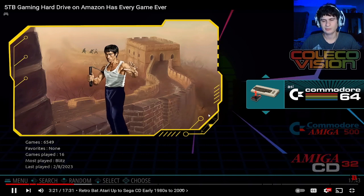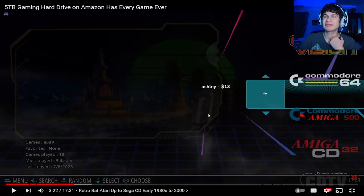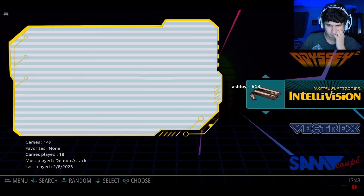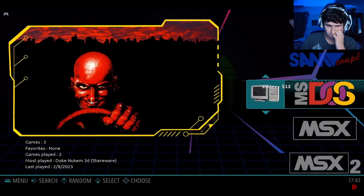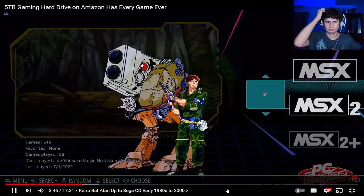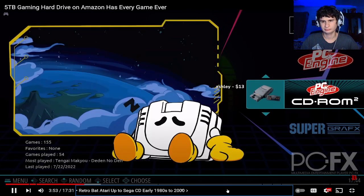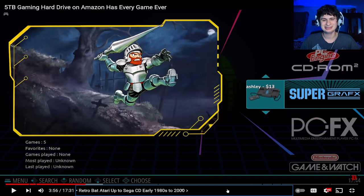ColecoVision has 6500 games - as long as there's save states and load states it's playable. Amiga 500 with 2600, Amiga CD with 144, Commodore CDTV with 35, Odyssey 2 with 113. MS-DOS games are on here too - this video was made two months ago. All the shareware games are here. PC Engine has 296. We're not even up to the early 2000s yet - Super Grafx has 5, PC-FX has 50.